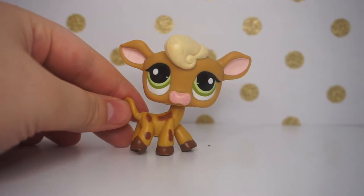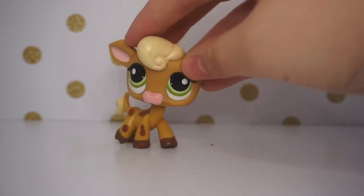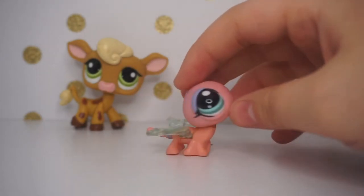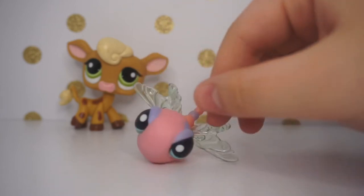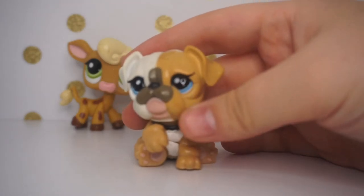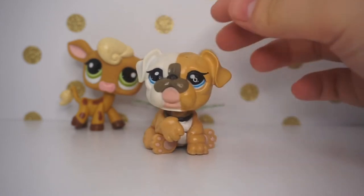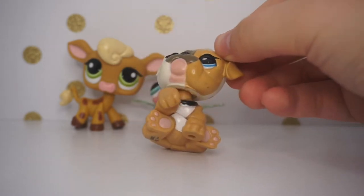Now for the pets I actually traded for. First, another LPS cow — she's so pretty, I love this cow so much. She does need to be cleaned up but she's just adorable. Then I have this dragonfly — this is my first ever dragonfly and it's so cute. I didn't even know this mold existed. Her neck's a little rusty but it can be cleaned. And then my first ever bulldog — the mommy and baby bulldog — she's so cute and I love this mold.